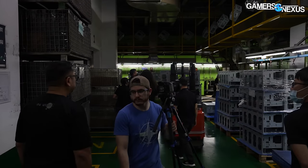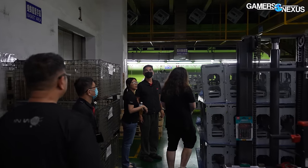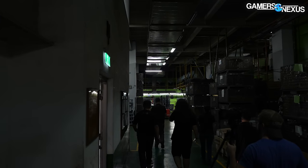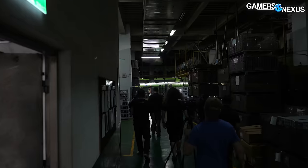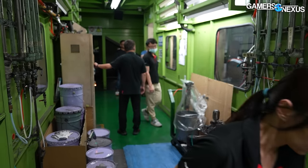We told you we'd keep it real about the truth of factory life, and this particular factory underscores some of those realities. These floors are kept dark to help combat the heat and the humidity of Taiwan, combined with the heat of ovens baking cases at nearly 200 degrees Celsius.